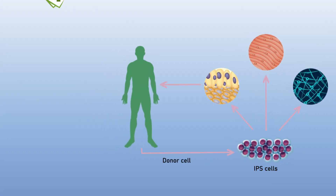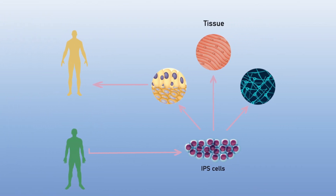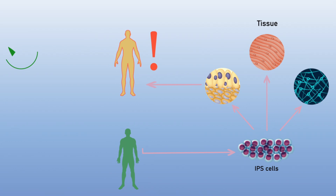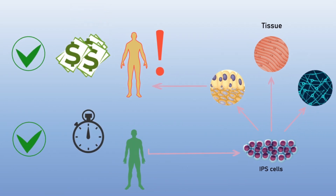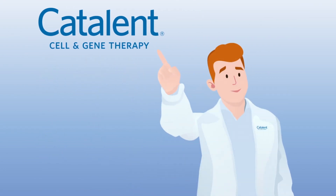Autologous cell therapies are promising, but they are expensive and time consuming. Allogeneic off-the-shelf therapies present the risk of immune rejection. Catalan's IPSCs provide a unique starting material for affordable life-saving therapies.